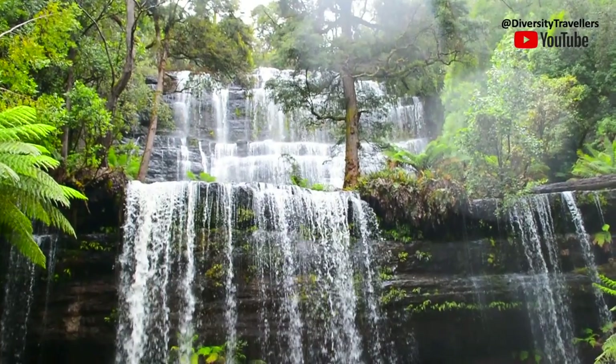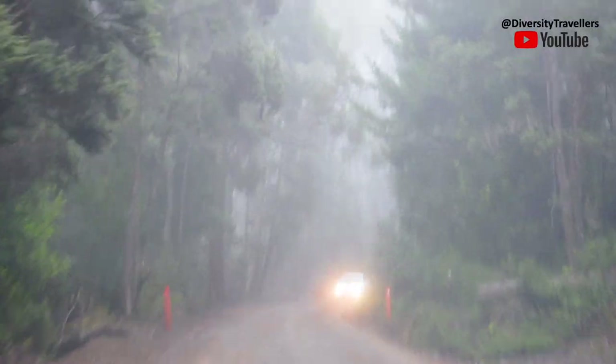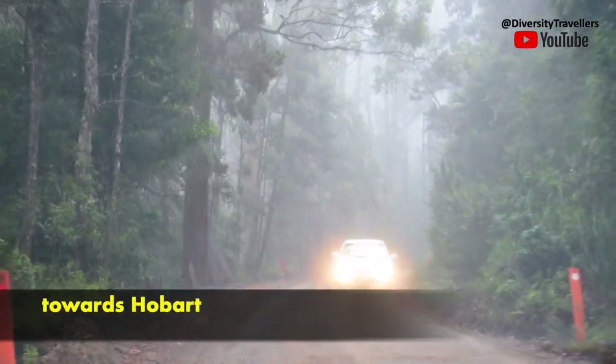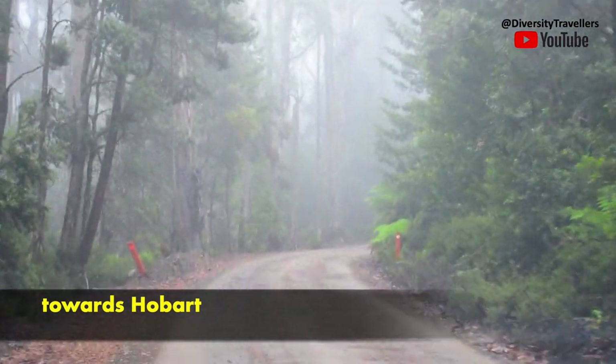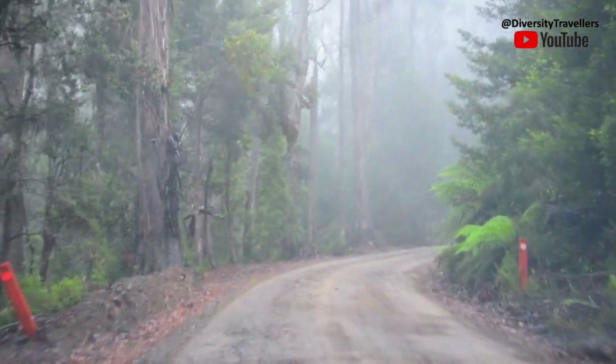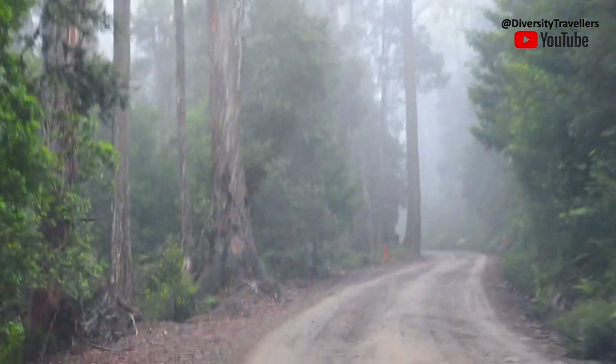Looking back now, after a number of years in Tasmania, we think we always had a nice and beautiful time in this beautiful state. Please continue to watch our Tasmania series to explore many more amazing places in this wonderful natural diversity.